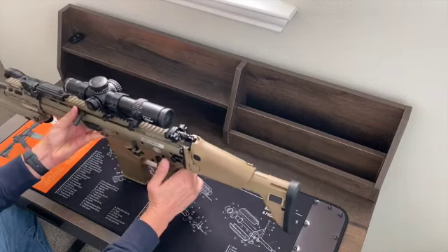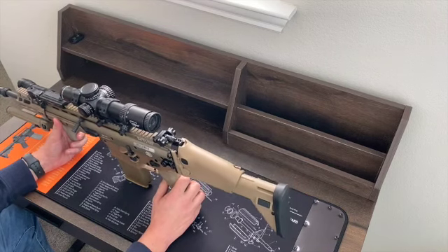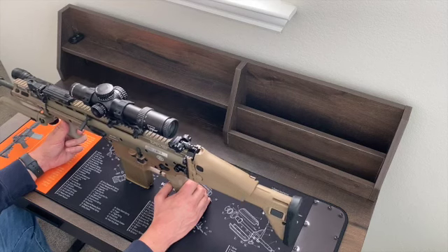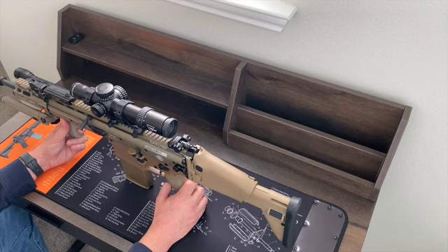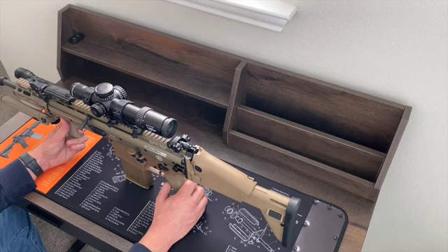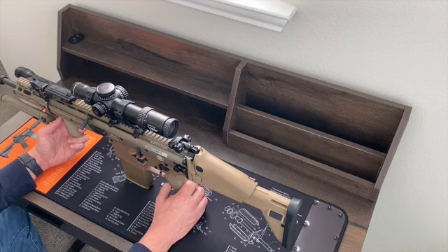Moving up top, on this particular one he's got a Trijicon Credo HX 1-8 power variable optic. I thought his SCAR-16S, which has a 14.5-inch barrel and a 1-6x Vortex Razor scope on top, was a bit of a goofy setup. Didn't make sense to me to have a big, heavy, and expensive low-power variable optic on a rifle that was supposed to be lightweight and isn't particularly known for sub-MOA accuracy, especially as an SBR.